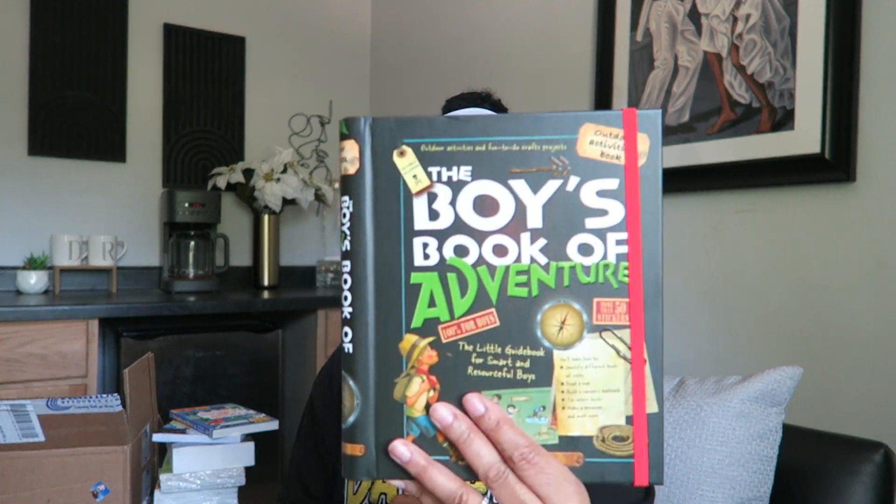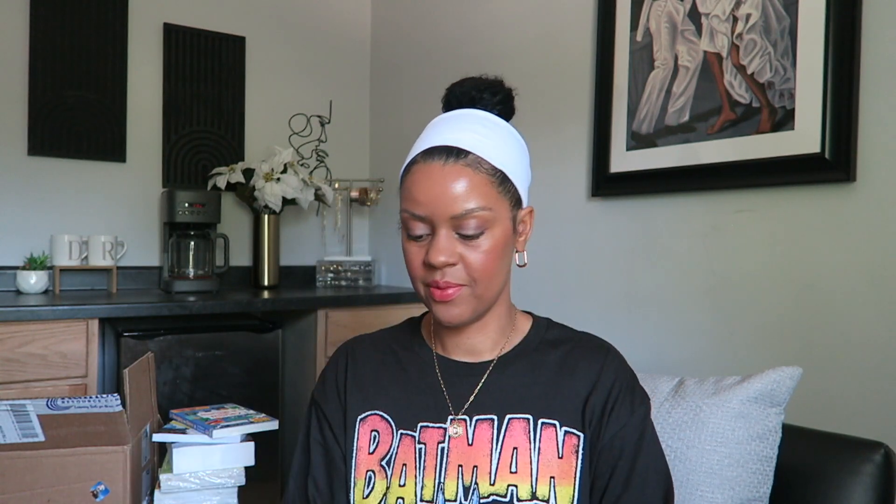Another book is The Boys' Book of Adventure — I grabbed that for them. It's a little guidebook for smart and resourceful boys. You'll learn how to identify different kinds of rocks, read a map, build a camper's backpack, tie sailor's knots, make a periscope, and much more. I know at least one boy is going to enjoy this one.